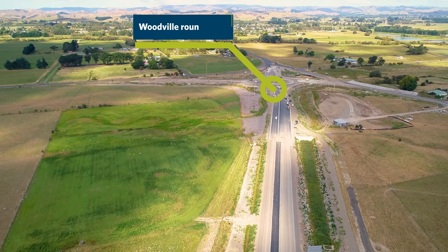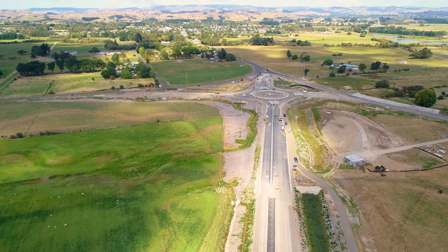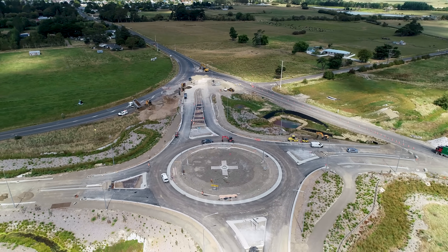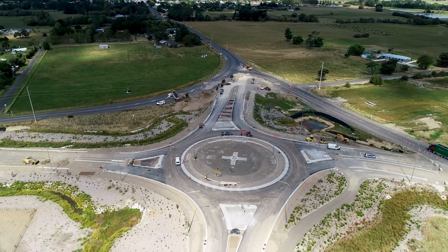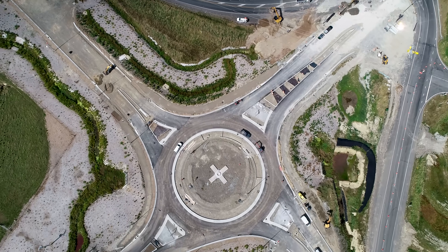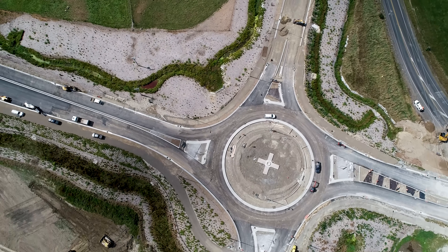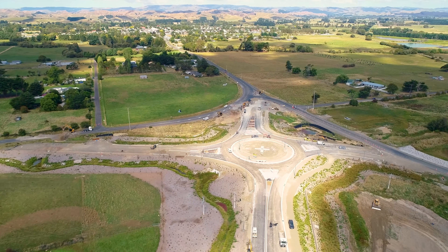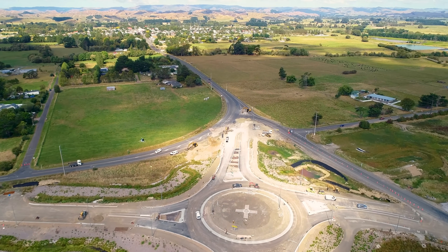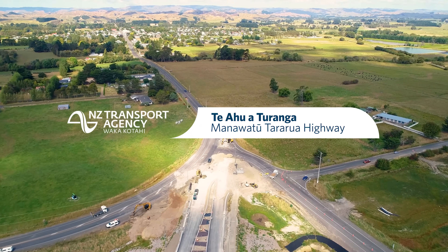Coming up here is the eastern roundabout. A critical phase of the project is to get these tie-ins into the existing road — quite a bit of work is needed to do that. We've actually closed this section and got a detour in place. When this was flown it was day one of that closure, so you can see we're already cutting into the existing road and starting to do drainage and all that sort of stuff. Thanks for watching — hope you enjoyed the update and we'll catch you next time.